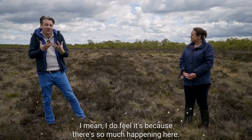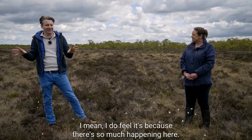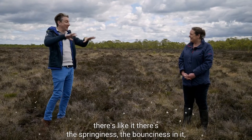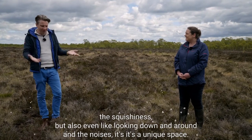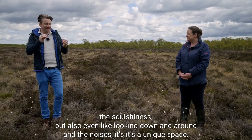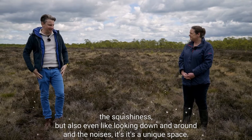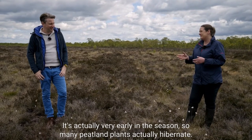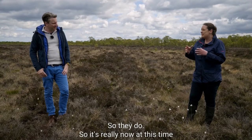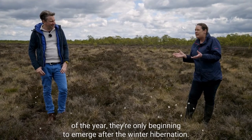There's so much happening here - even when we walked out, there's the springiness, the bounciness, the squidginess, and even looking around and listening to the noises. It's a unique space. It's actually very early in the season, so many peatland plants actually hibernate. They retreat underground, and now at this time of year they're only beginning to emerge after winter hibernation.